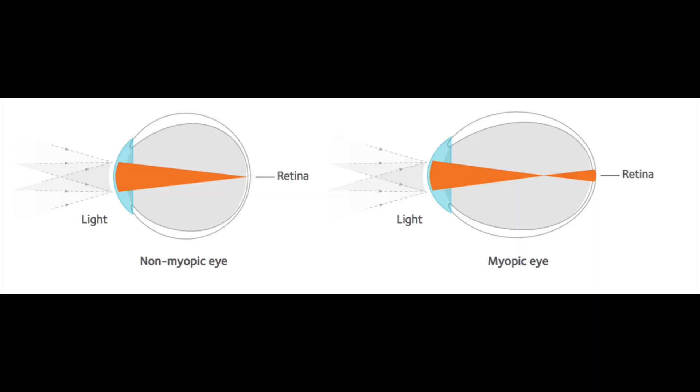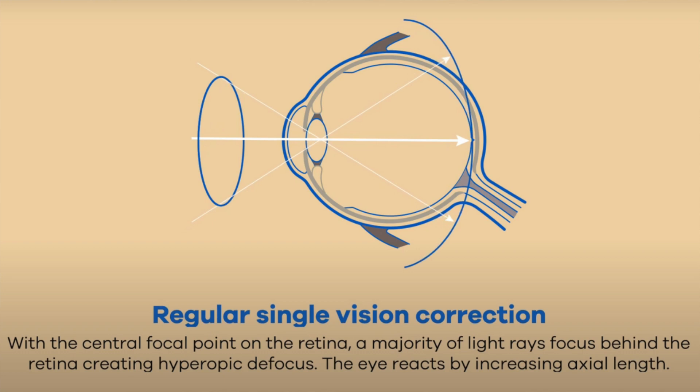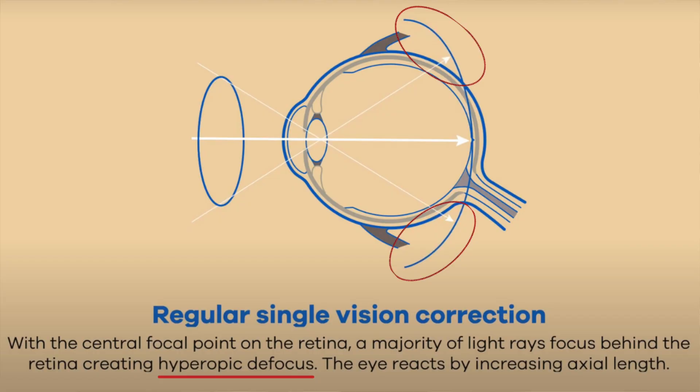To refresh, nearsightedness or myopia is when the eye grows too long, such that when a person views distance, the image falls in front of the back of the eyes where the focus actually needs to be, causing blur. The traditional way to correct this is to use a lens — either in the form of glasses or contacts — to move the image back to the back of the eyes. It turns out, while traditional lenses provide clear functional vision for the child, they cause a hyperopic defocus or blur effect in the periphery of the back of the eyes, and this blur signal can cause the eye to elongate, driving nearsightedness to increase.